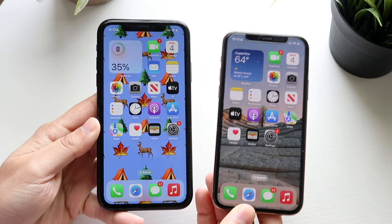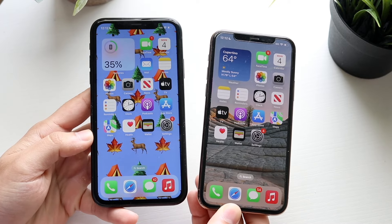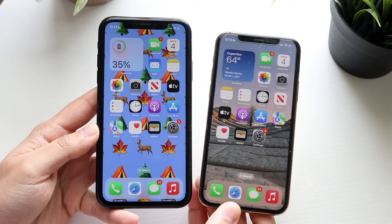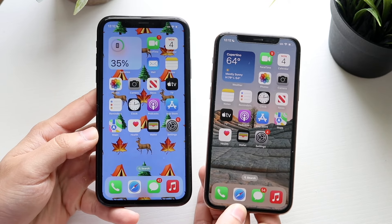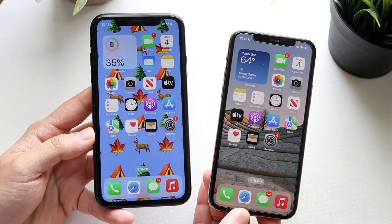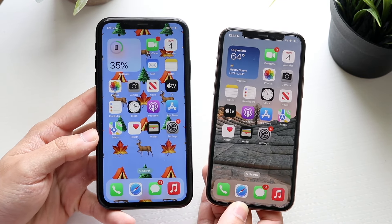Welcome back everyone. Let's go ahead and do a comparison between the iPhone 11 Pro and the iPhone XR and see how they compare in 2022. Now the 11 Pro is pretty much the better phone in every single area, but it's still very interesting to see how both of these phones compare. I love both these phones a lot, but there are some differences between them for sure.